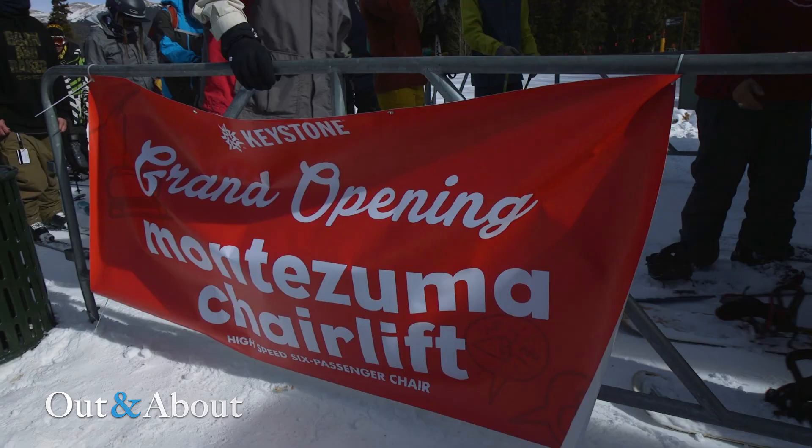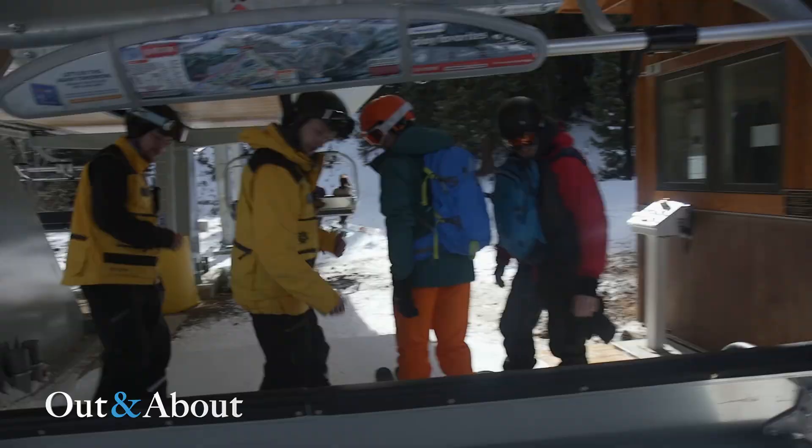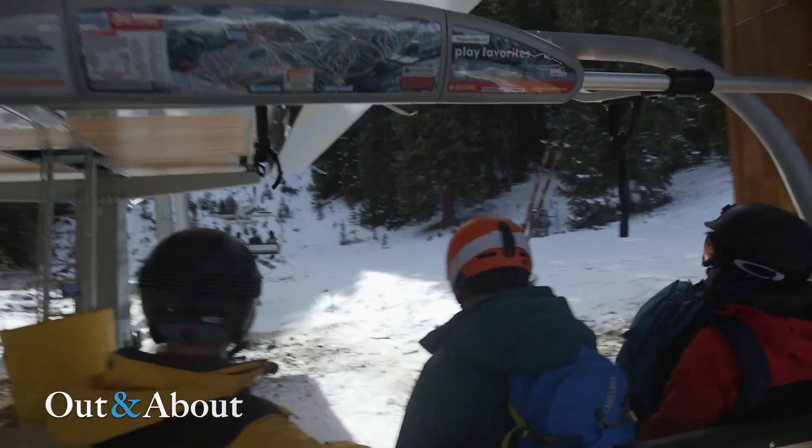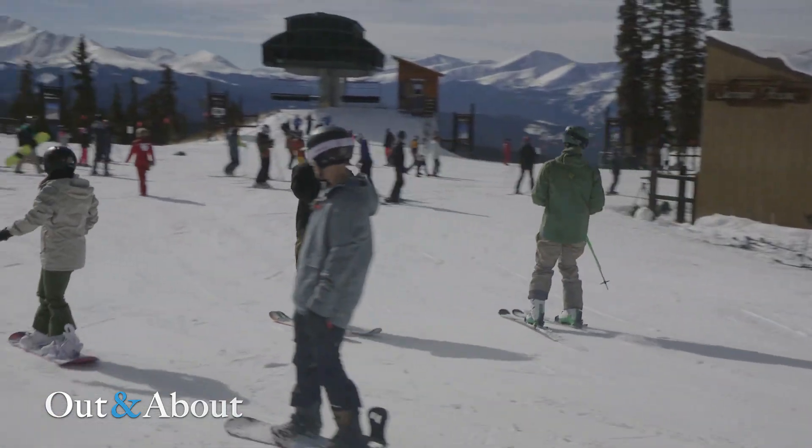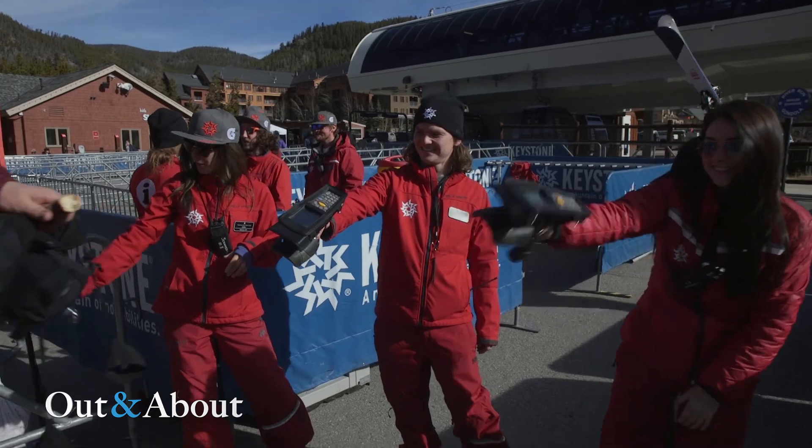Very exciting day today at opening day. We debuted our new Montezuma Express chairlift — that is a high-speed six-passenger chairlift. It'll increase uphill capacity, so it's going to get guests back onto the snow for what they want to be doing, which is a lot more skiing and riding. It's a gorgeous bluebird day today, so it's going to be a lot of fun out here.